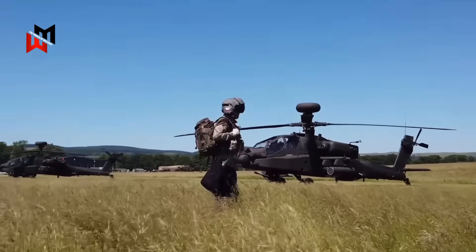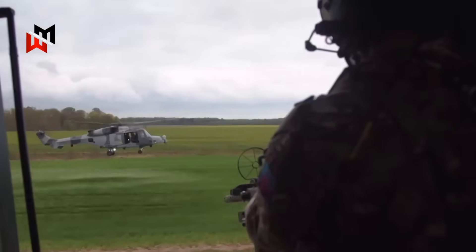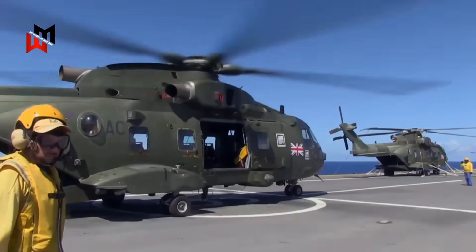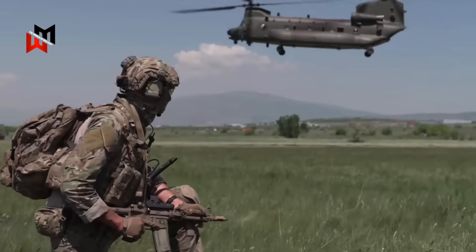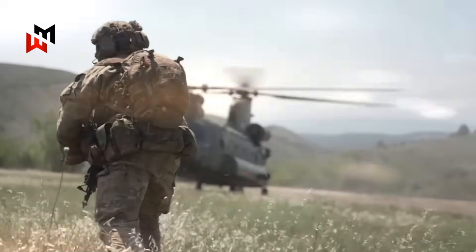The UK's helicopter fleet — think Apache AH-64E, Chinook, Wildcat, and Merlin — is solid. But some of these birds are getting long in the tooth. By the 2030s and 2040s, the Royal Air Force, Royal Navy, and British Army will need next-gen rotorcraft to stay ahead in high-intensity conflicts.